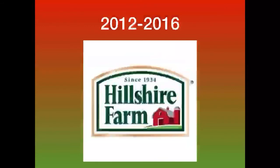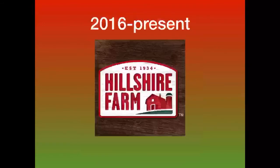And finally, 2016 to the present: we have a wood background, and inside of it is a white shape with a red outline. Inside of that is the text 'Hillshire Farm' in red, and there is red text on top that says 'Est. 1934,' which means established in 1934. There are two dots next to it, a simpler font, and a simpler farm in the bottom right corner. It looks very simple compared to the previous logos.